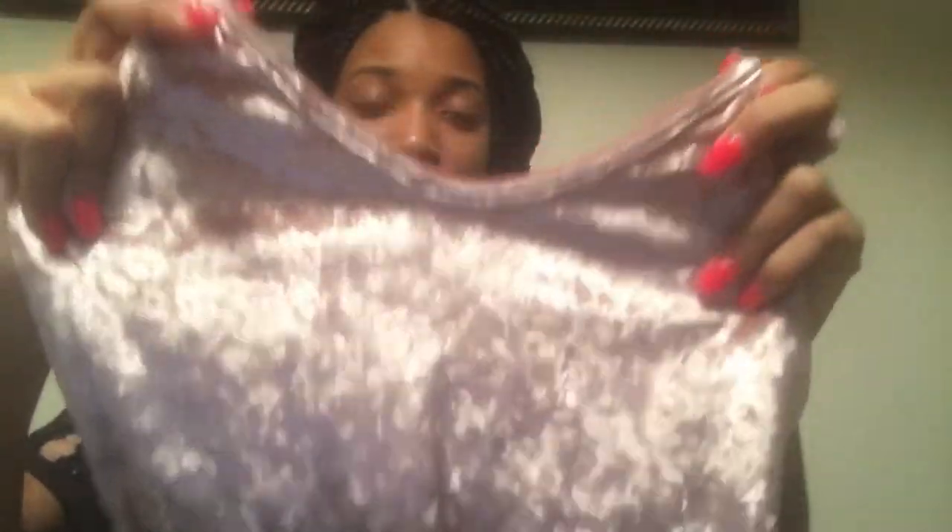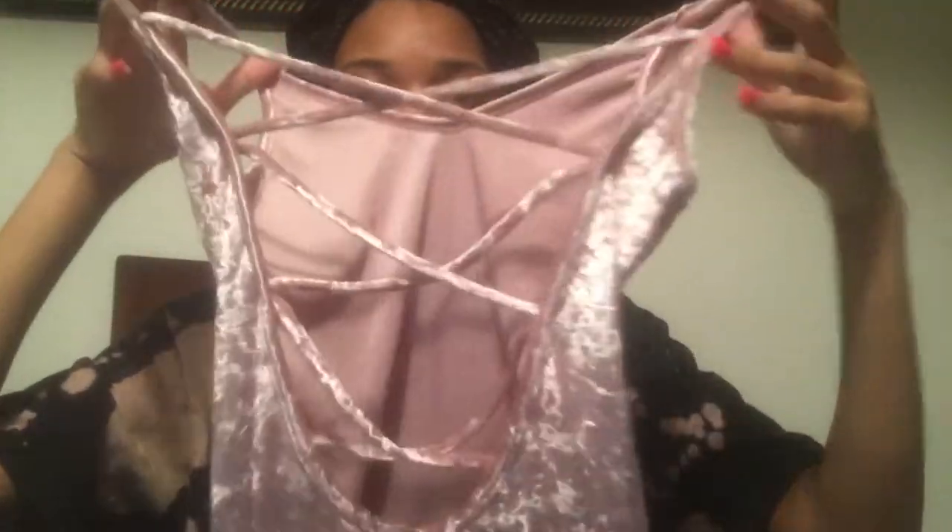The first item I bought was this gorgeous dress. It's a pink blush colored velvet dress, and it fits so freaking good — like this fits like a glove, shows your curves and everything. In the back it has crisscrosses, and this is one of my favorite items I bought.